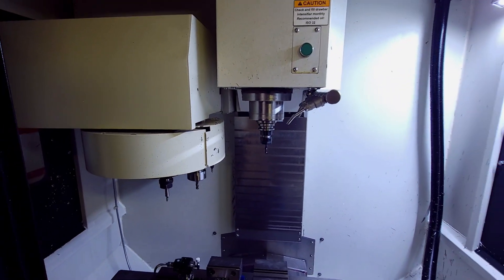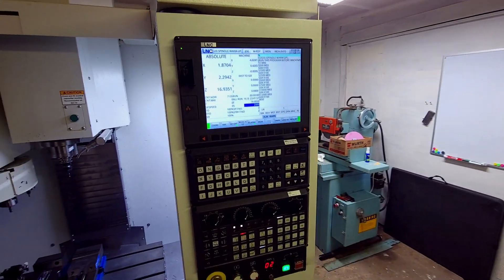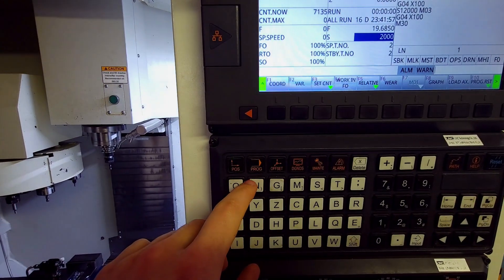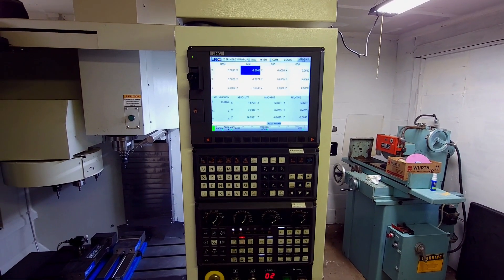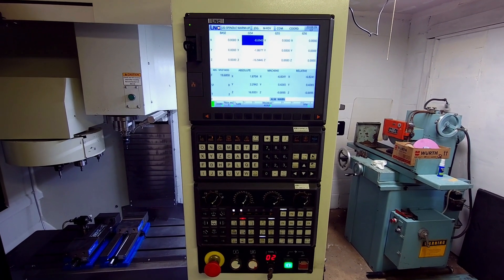It only uses BT30 tools, so it's quite a small machine — the tool holder is pretty small. It uses an LNC style controller, which has everything I need: positional displays, program selection, and offset menus to set up the machine. Pretty much has everything you need to run parts.